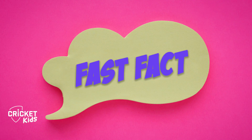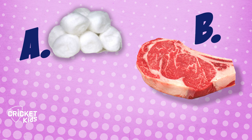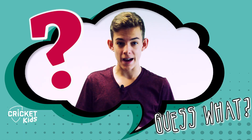Time for a fast fact! In the 70s, when Australian wicketkeeper Rod Marsh faced one of the fastest bowlers of all time, he'd stuff something in his gloves for extra padding. Was it A. Cotton wool, B. Steak, or C. Marshmallows? The answer is steak! Luckily these days, wicketkeeping gloves already have lots of padding.